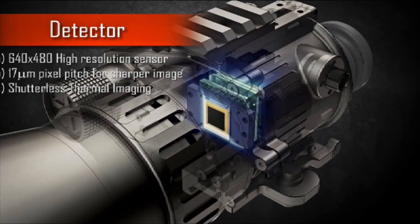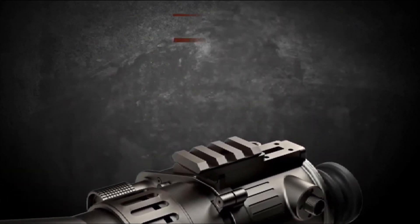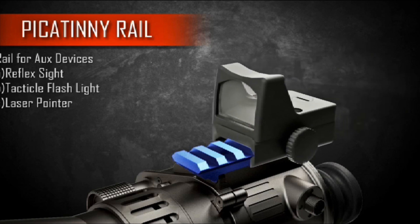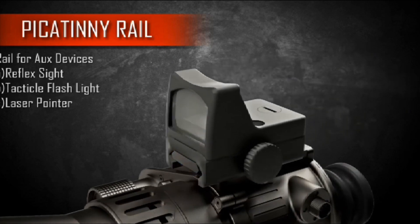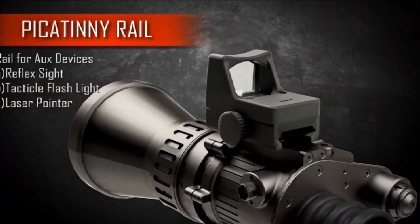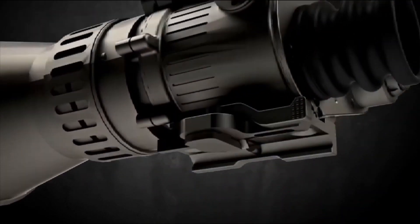On 5th July, the Indian Army issued an acceptance of necessity for 29,762 night sight image intensifiers for 7.62x51mm assault rifles — none other than the SIG 716 — along with accessories for each assault rifle, including lens cover, eye guard, cleaning kit, battery pack charger, and 3 sets of batteries. Each set of batteries corresponds to the number of batteries required to operate the sight.